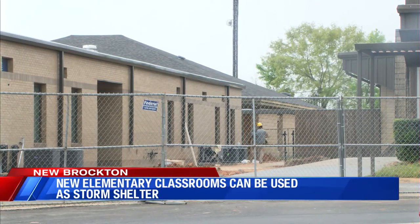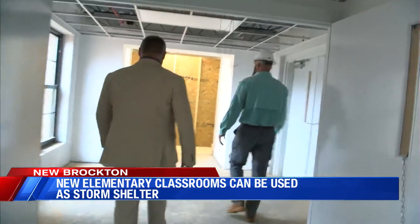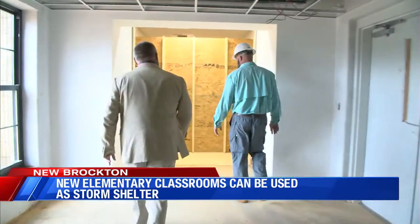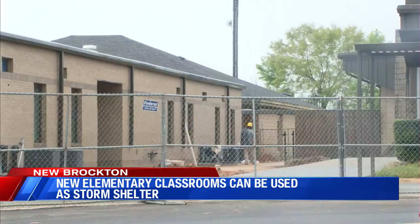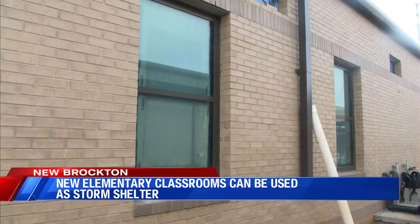In just the last three years, the student population has jumped by nearly 300 students at New Brockton Elementary. In the 2021-2022 school year, the facility will open a 12-new classroom addition that will also serve as a modern storm shelter.